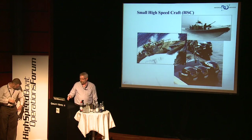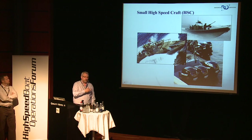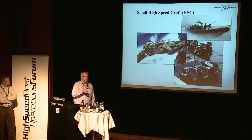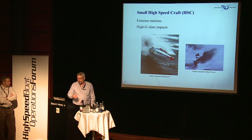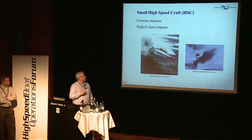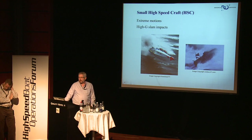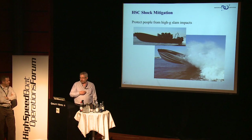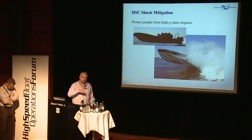High-speed craft — I love showing these pictures. Everybody here knows these things; a lot of places we show this information, they don't, but still the pictures are good. Some of these pictures are from the Human Factors Design Guideline, and some are from other sources as well. We're all aware of both the extreme motions, typically very high rotation rates, and the high G-slam impacts. This is what's driving the health and safety issues that many of our presentations are talking about.